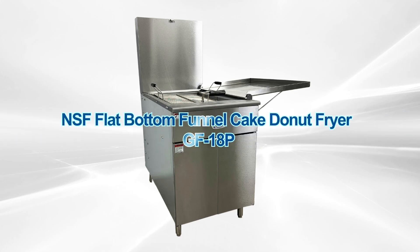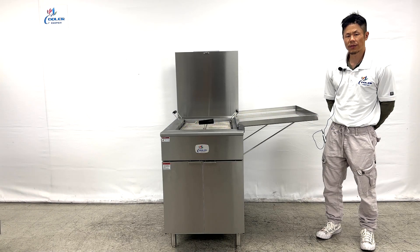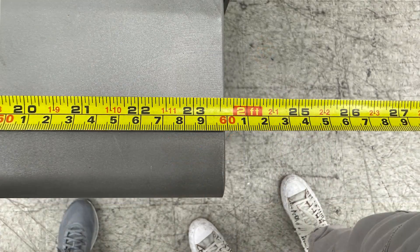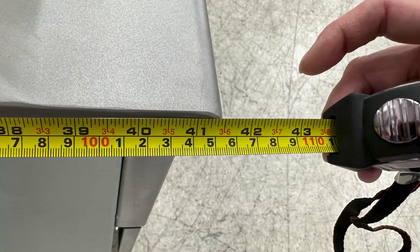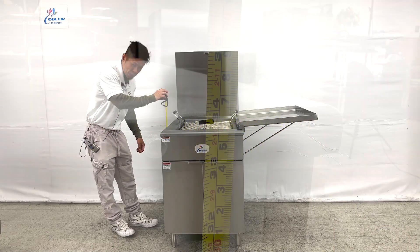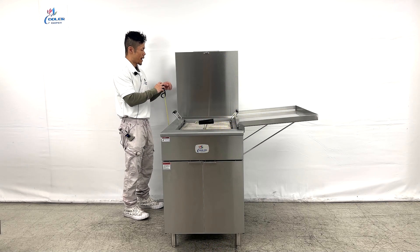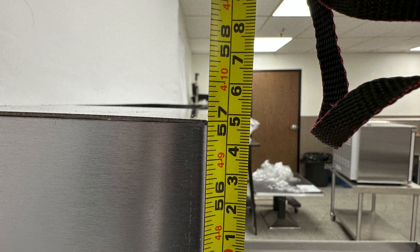Our 90,000 BTU natural gas deep bottom doughnut fryer. First, the overall dimensions: overall length of 23 and a half inches, depth of 41 and a half inches, and a height of 34 inches tall. Height with the back cover is 57 inches.